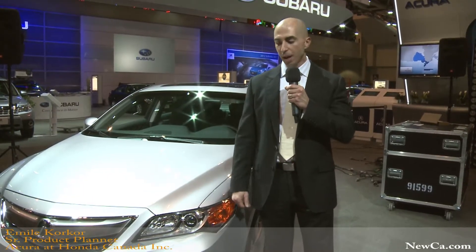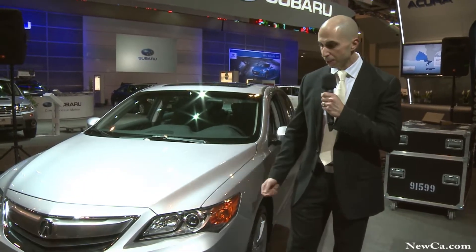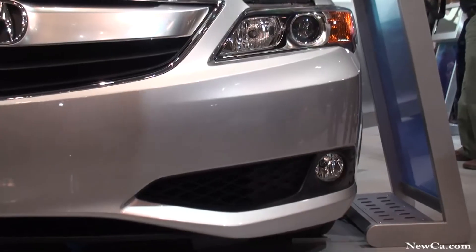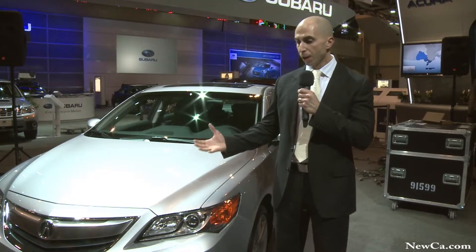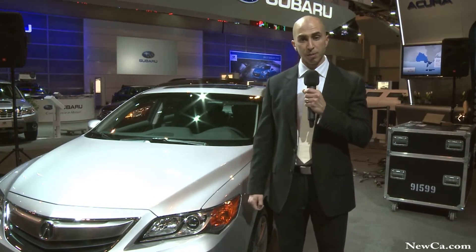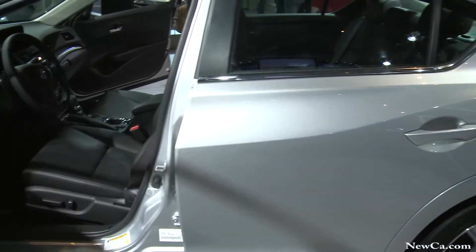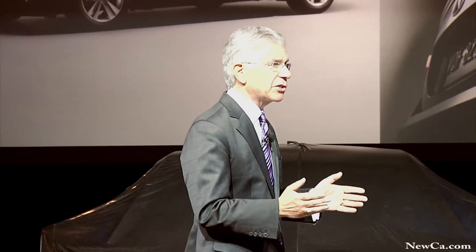This is the gateway model to the Acura brand. The concept behind this vehicle is to really capture that young but mature enthusiast that's really looking for a premium entry into luxury. We're not ready to announce pricing just yet, but we are committed to offering this vehicle to Canadians at a starting price below $30,000.